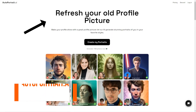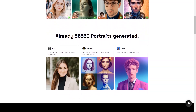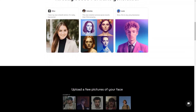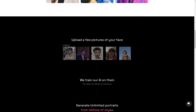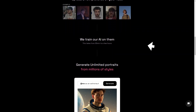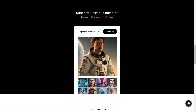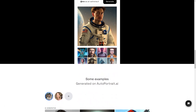Have you ever wanted a portrait of yourself that looks just like you? Look no further, because AutoPortrait.ai is here to make that dream a reality. This fantastic service uses artificial intelligence to generate unique portraits of a person from multiple photos of their face. All you have to do is upload a few clear pictures of your face and let the magic of AI do the rest. The generated portraits are so lifelike, they look exactly like you.